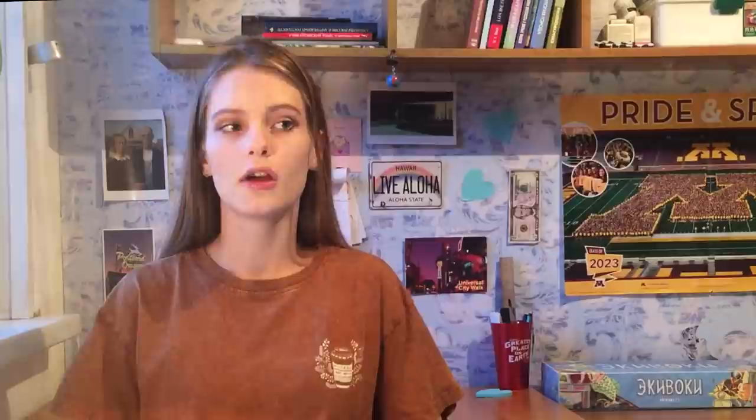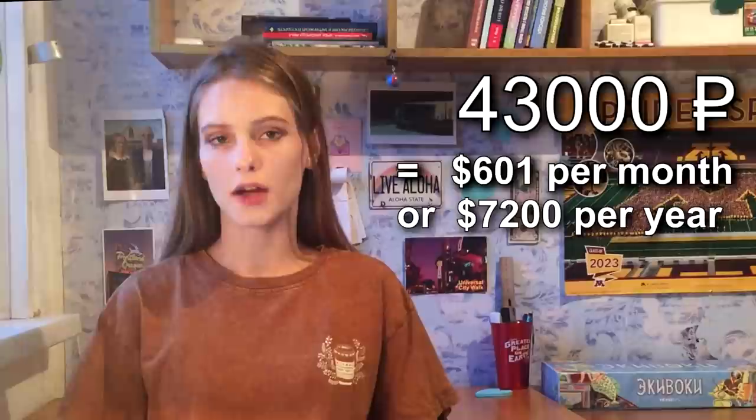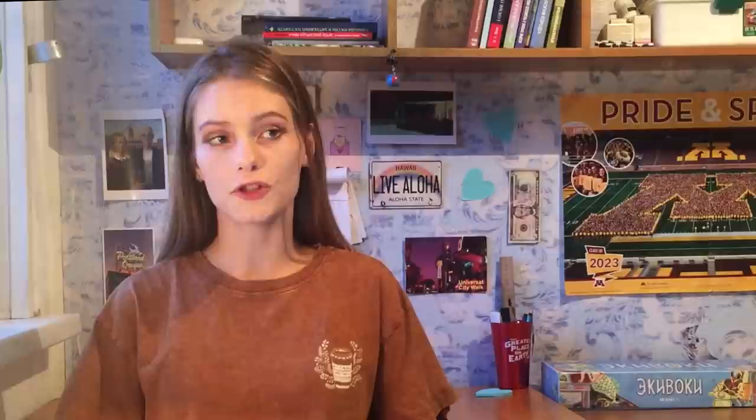How much do Russian people earn? In Russia we calculate our income not per year but per month. According to statistics, the average monthly salary of a Russian person is 43,000 rubles, which is 600 dollars per month or 7.5 thousand dollars per year. But this statistic is official and in my opinion exaggerated, because actually people earn less.